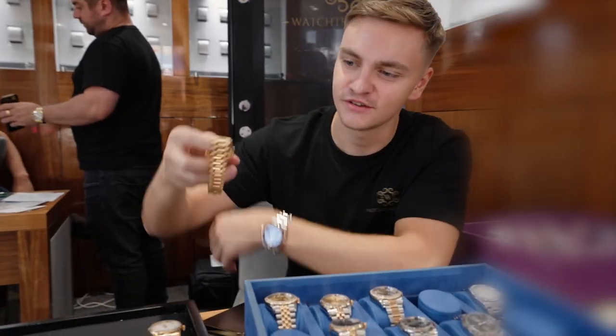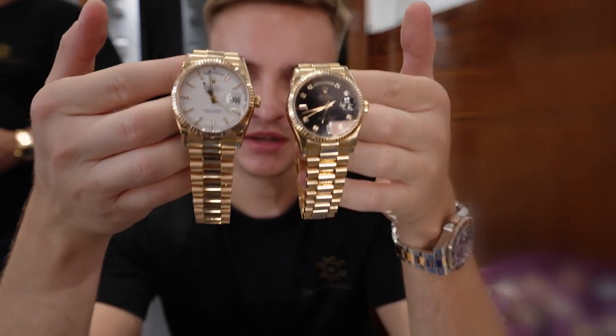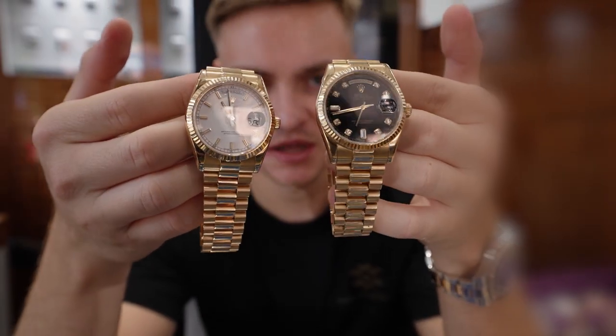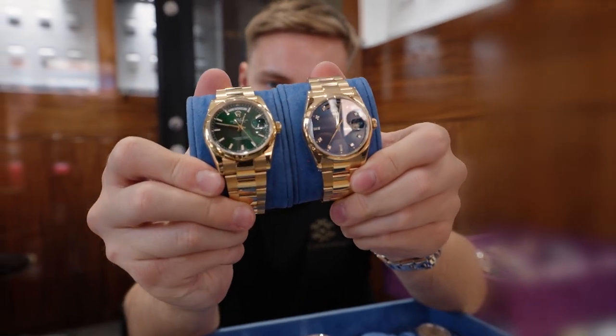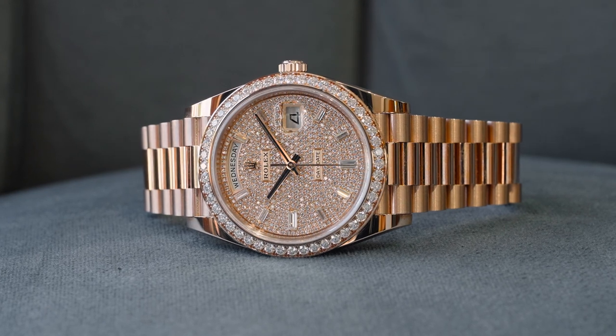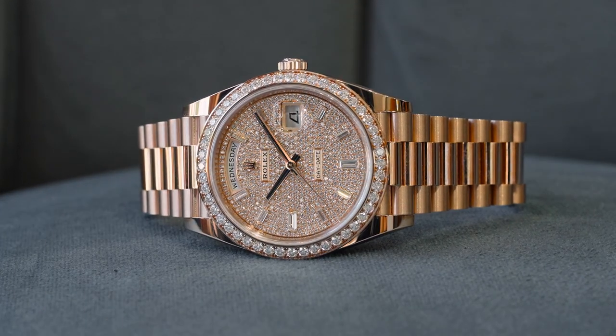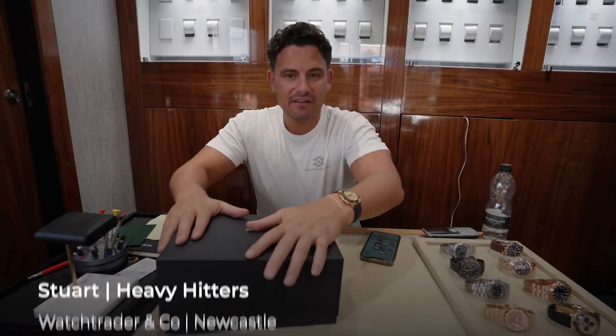Just had a customer looking for a Day-Date — these are some of the options in 36mm yellow gold. She prefers the black diamond dial but she's going to look tonight on Rolex to decide which dial she definitely wants. She might want a mother of pearl. She did prefer the Oyster strap with the fluted bezel, but that's something Rolex don't make, so president strap it is.